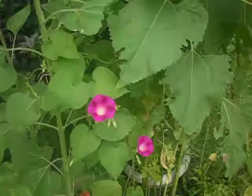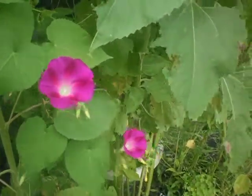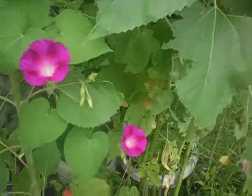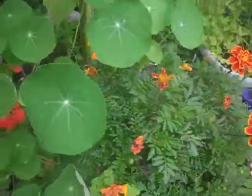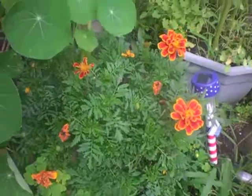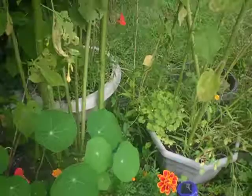Happy sunflowers here and we still have some morning glories blossoming this morning. These stay blossomed until about 10 to 11 o'clock. The nasturtiums are doing really well down here, and we got some marigolds — I think these marigolds will blossom into October. It's really nice to see the plants flourishing.